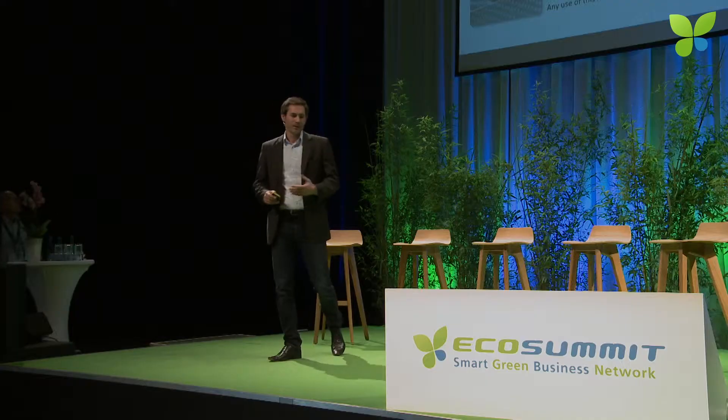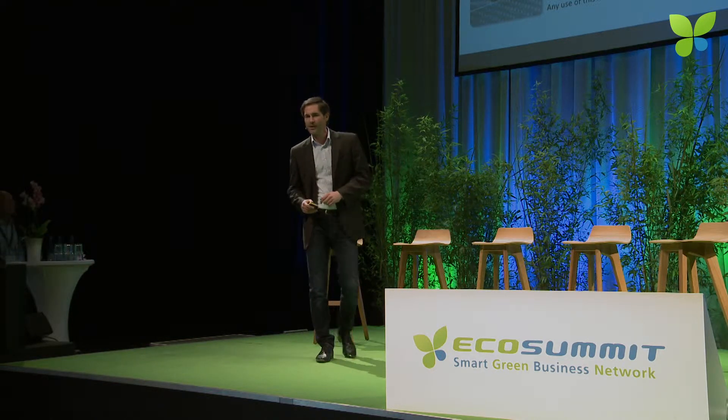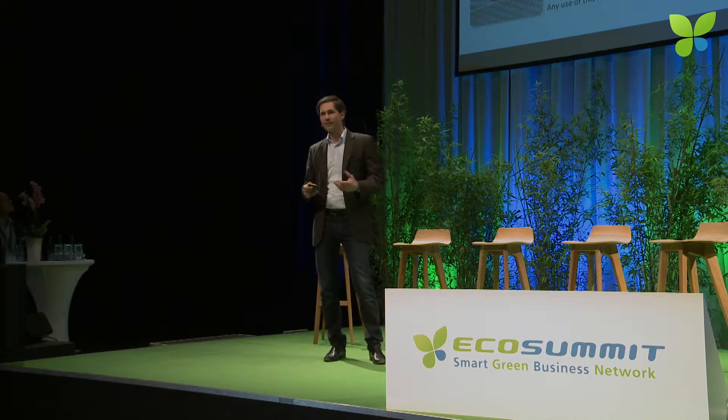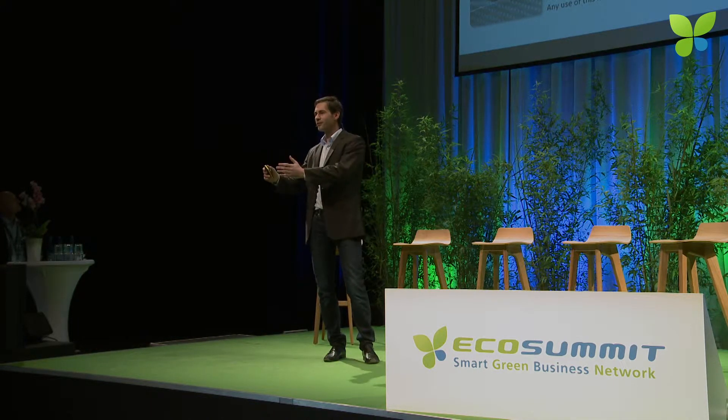We're not part of the accelerator program, but we've received the SME voucher of ClimateKick, which is another great offer. We started as a spin-off of the Technische Universität München in 2011 with our technology, fiber optic sensing. And Phosphorex stands for fiber optic sensors for anything.